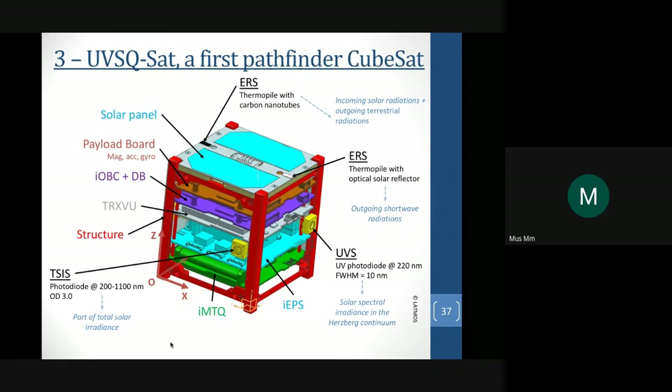For the payload, we added a photodiode on each face of the CubeSat with responsivity between 200 and 1000 nanometers, which helps observe total solar irradiance. We have a UV photodiode near 220 nanometers with a full-width-at-half-maximum of about 10 nanometers to monitor solar spectral irradiance in the Earth's bare continuum. On each face we also have Earth radiative sensors based on thermopiles, and we developed a technology with carbon nanotubes and optical solar reflectors to monitor incoming solar radiation, outgoing terrestrial radiation, and outgoing shortwave radiation.